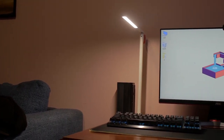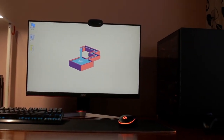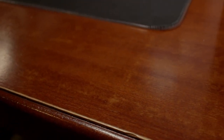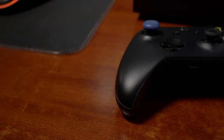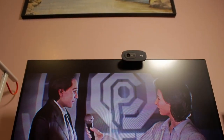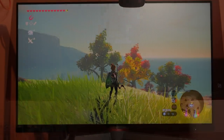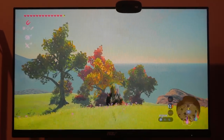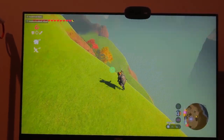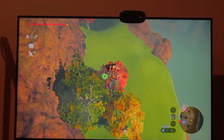Did you assemble everything yourself, or buy it all at once? Basically the normal way — through Shuffle. I bought most of the parts from them and then assembled everything myself. The GPU I got this year from a different guy who was selling it at a decent price, given the whole GPU shortage situation. But generally the entire PC's parts were imported through Shuffle — they have really good prices.